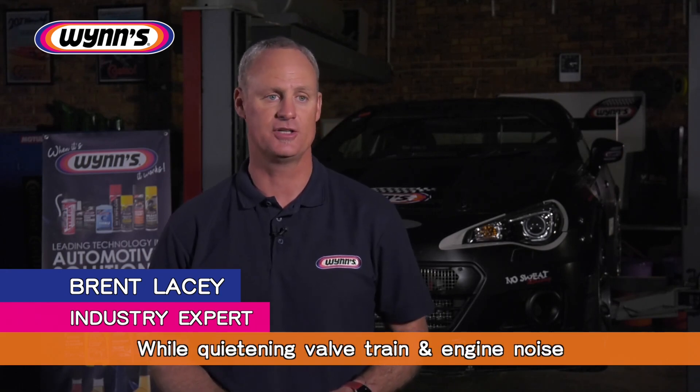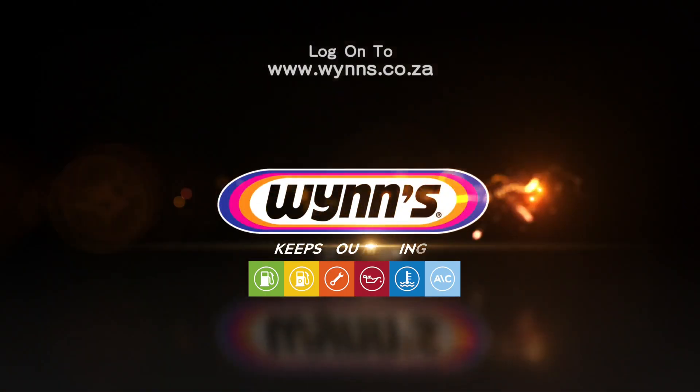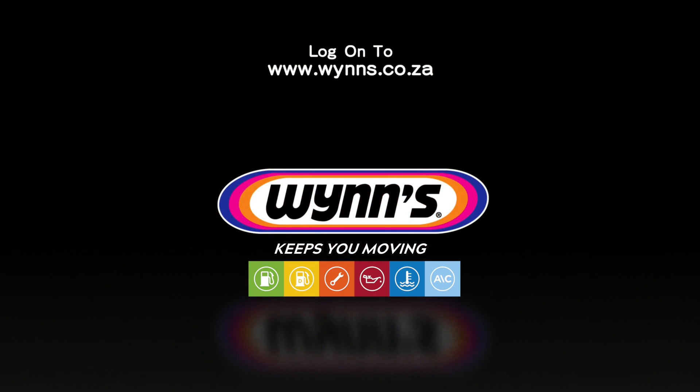Both products contain anti-wear agents, which provide extra boundary protection, reducing engine wear while quietening valve train and engine noise. To purchase these and additional WINS products, visit our partner dealers. Log on to our official website at www.wins.co.za or contact us at info@wins.co.za. WINS keeps you moving.